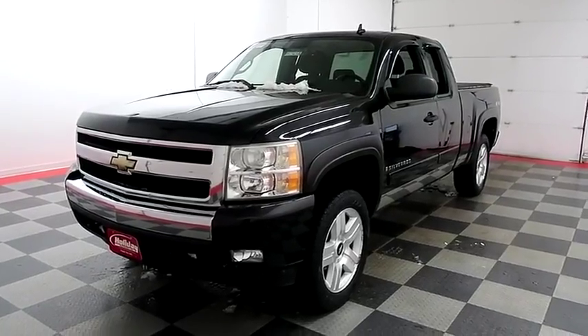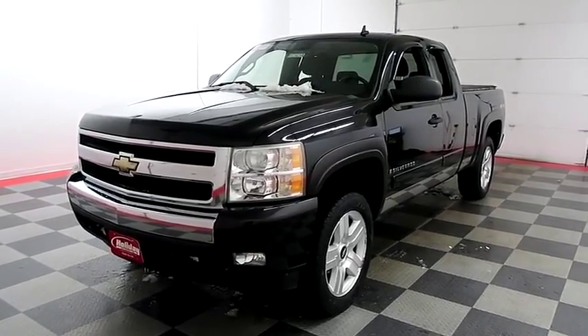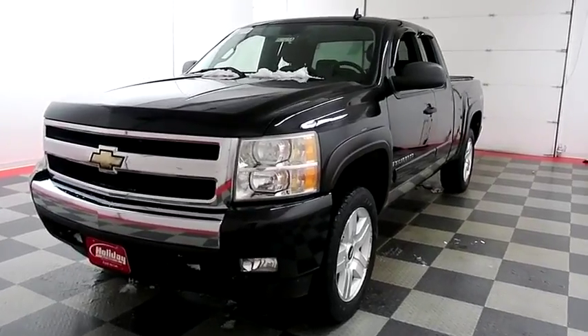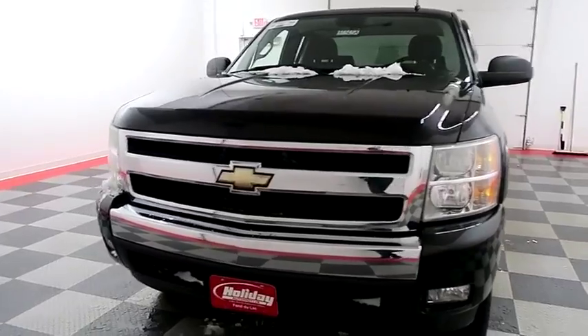Hi, I'm Andy with Holiday Automotive. Today we're gonna take a look at a 2008 Chevy Silverado 1500. Stock number is 18C565A.